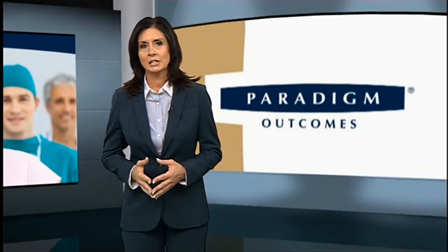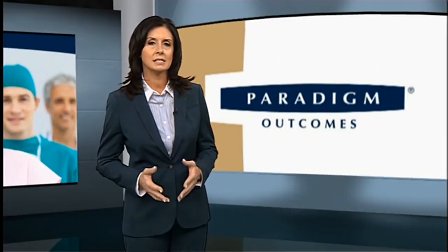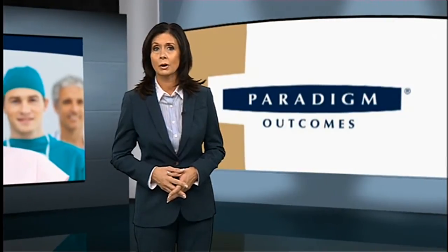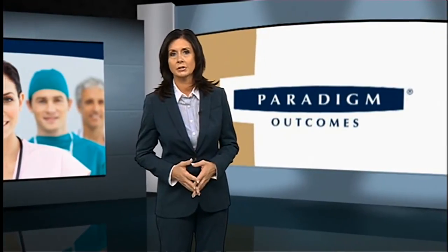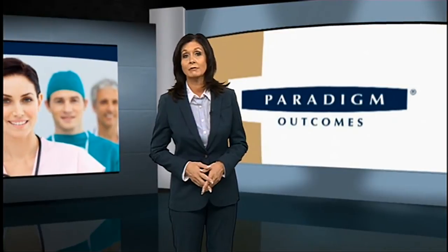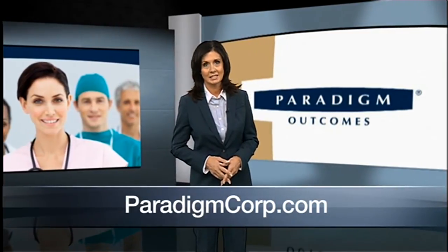Paradigm's expert burn specialists minimize the risk and complications associated with severe burns and maximize positive results. That's why 64% of our cases are able to return to work versus the 30% industry benchmark. Nationally, only 15% of severe burn injury cases return to full work duty, while 55% of Paradigm's cases do so. For more information on Paradigm's burn care management, visit ParadigmCorp.com today.